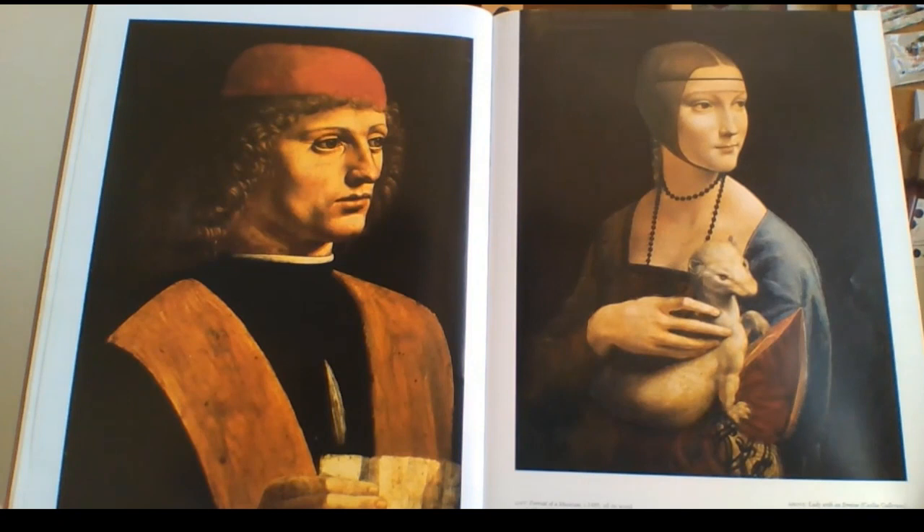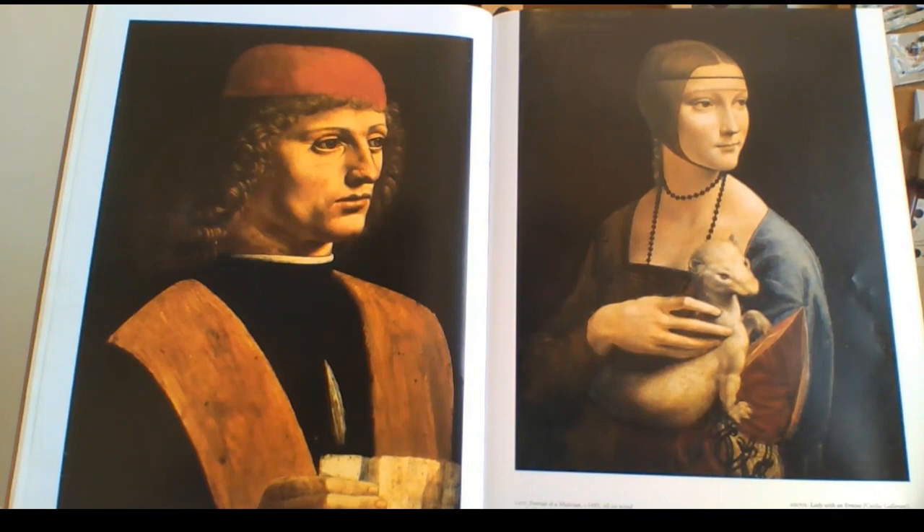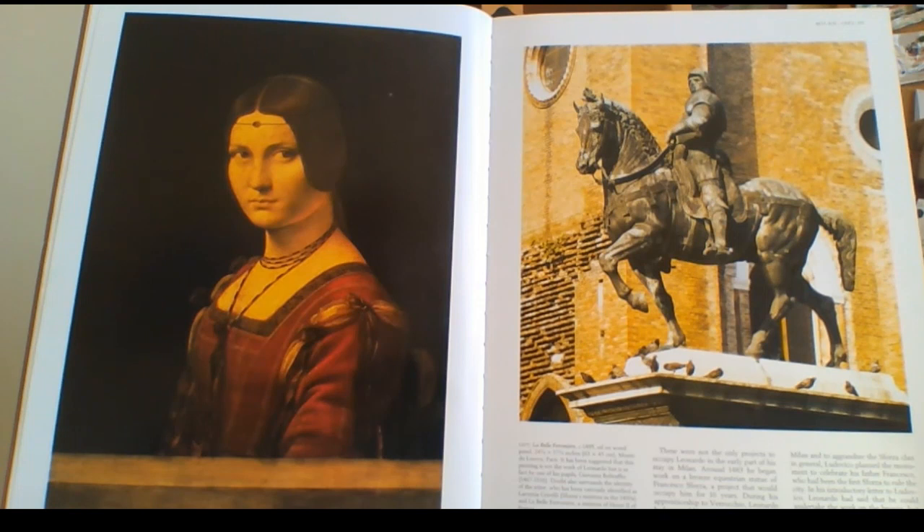On the left is the Portrait of a Musician from 1485. On the right is the really famous Lady with an Ermine, also 1485 — amazing painting. Look at the detail in that animal. Then there's La Belle from 1495 — a really nice painting. Look at that red robe she's wearing, just outstanding.